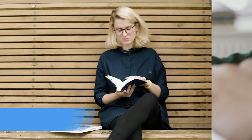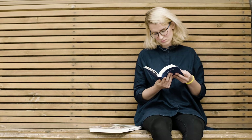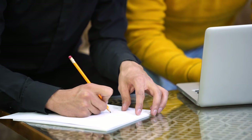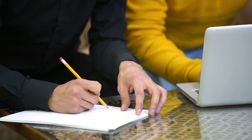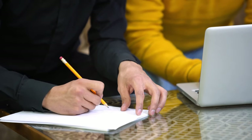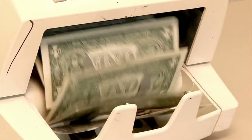Number 7: Educate Yourself. Continuing your education or pursuing additional training to increase your knowledge and value in the job market will benefit you in the long run. This may involve taking courses or earning a degree in your field, or learning new skills that are in demand.